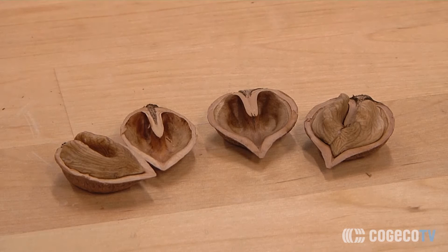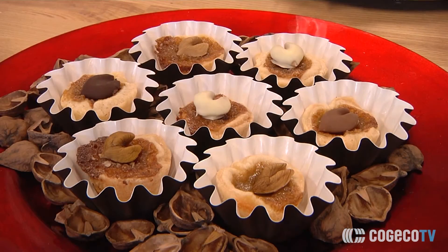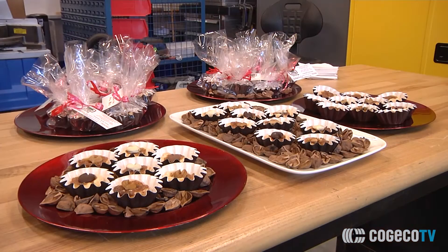It needs to be cracked right on the seam to crack cleanly. The meat of the heart nut is also in the shape of a heart, and the desire is to get that nut meat out cleanly in one piece, as you'll see on some of the desserts that it's showcased on.